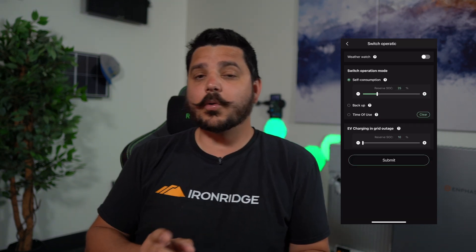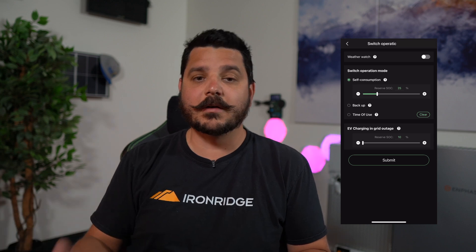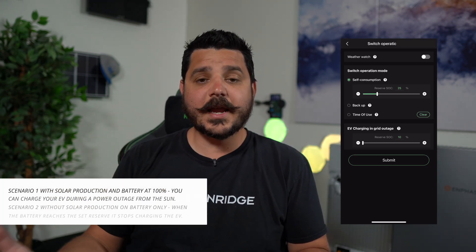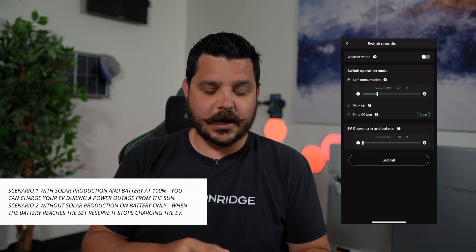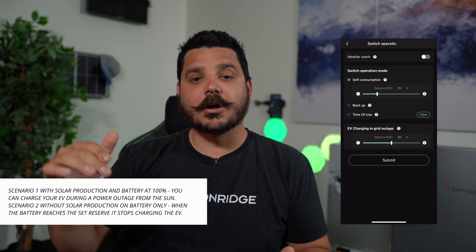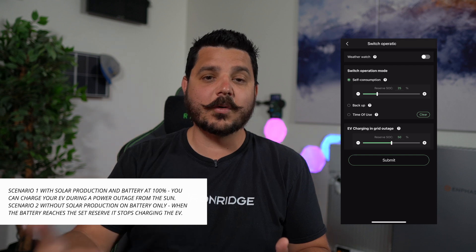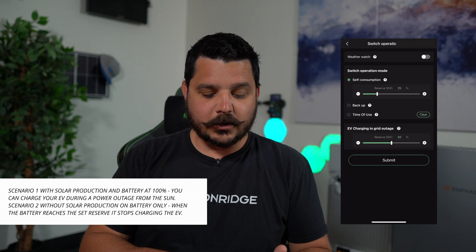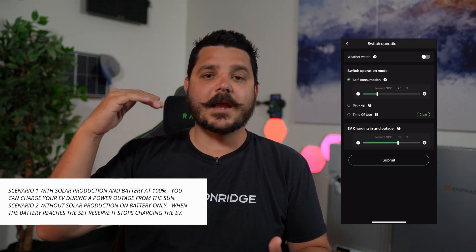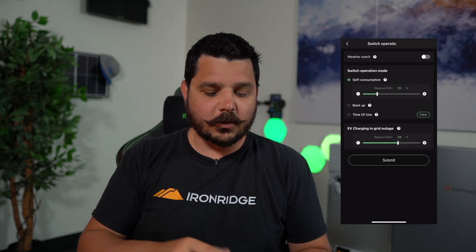EV charging during a grid outage — this is a cool feature that no one else has. Tesla doesn't have it, and Enphase doesn't have it, though I think Enphase is working on it for their next generation. What this means is if you have an EV charger and have enough solar production — or even from the battery at any time — you can reserve a certain state of charge for the battery and the battery will charge your car. This is really valuable for those living in areas with ongoing power outages that might last several days or weeks and you have an electric vehicle. You have it plugged in and the system will say, hey, the battery's reached this state of charge, I can go ahead and charge my car because there's enough battery capacity to do that. Really cool — it's just built in.